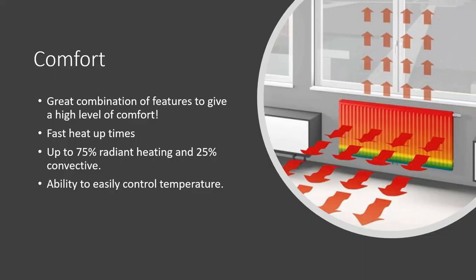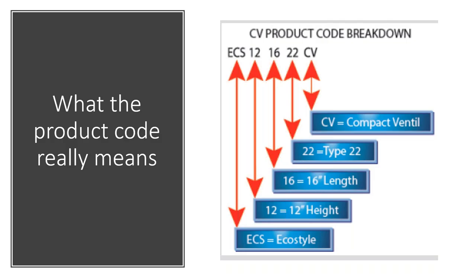Panel radiators provide a great combination of comfort — up to 75 percent radiant heating and 25 percent convective. You get the feeling of radiant heat combined with convection like baseboard. The fast heat-up and cool-down times give you easy temperature control without overheating or underheating a space. I get questions about whether the TRV senses the correct temperature being so close to the radiator. In my experience — having panel radiators in my home and office — you're always within a degree or two of the setting, even with the valve on the side.